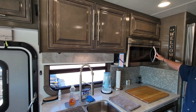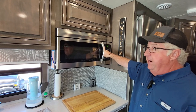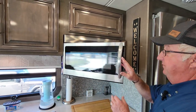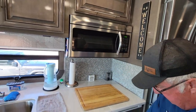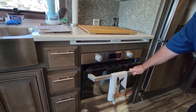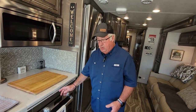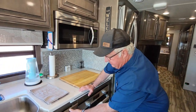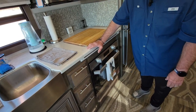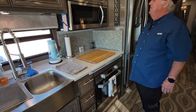It comes with a convection microwave, which we really really like — we didn't think we would, but you can bake in it and it browns perfectly, so it's a much better option than the stove. We do have a stove down below and as you can see we've used it one time — we're currently using it for storage. Our long-term plan as we go more full-time is to have it removed and put in drawers. The drawers in the Georgetown GT7 are all soft-close, which is a really nice feature.